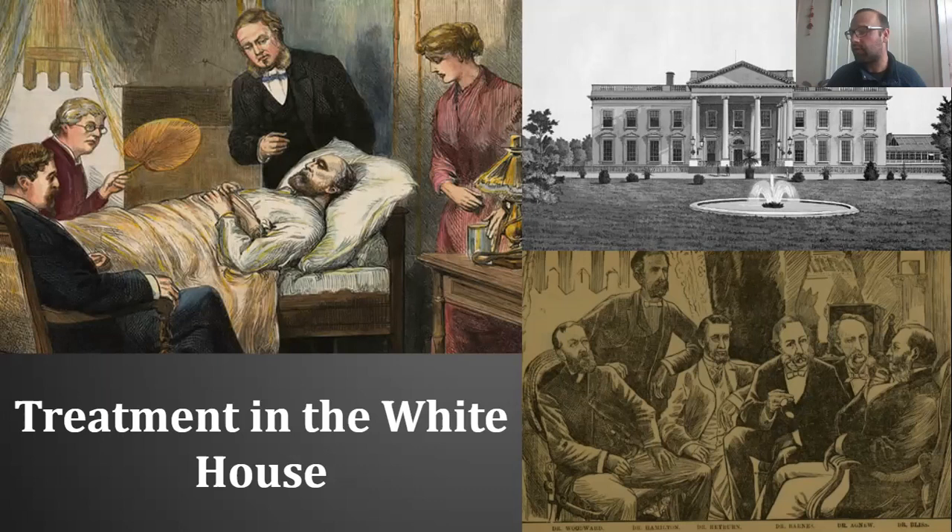An interesting addition to the medical team was Dr. Susan Ann Edson, who served as First Lady Lucretia Garfield's personal physician. She also raced to the president's side. Bliss repeatedly tried to expel her, but ultimately she stood by not as a doctor but as a nurse throughout the summer of 1881 as the president's health continued to decline. As treatment was ongoing, Bliss issued regular press releases to the public, starting on July 2nd, the day of the assassination.